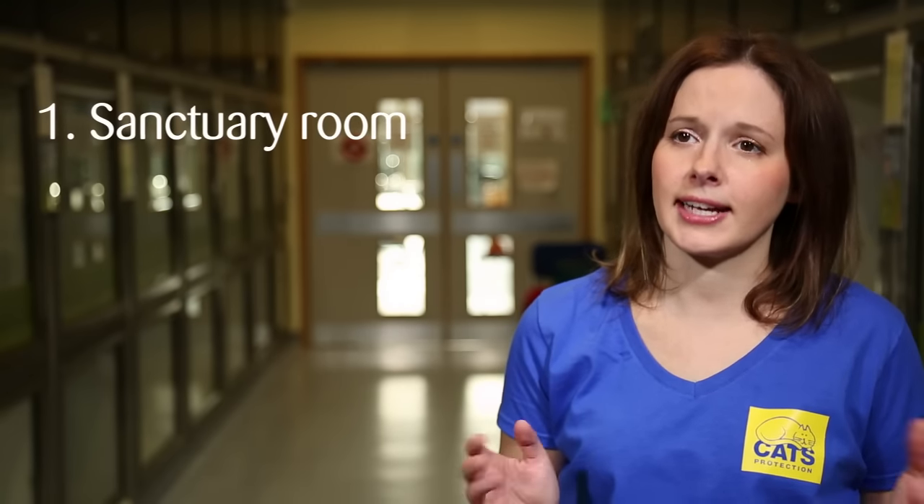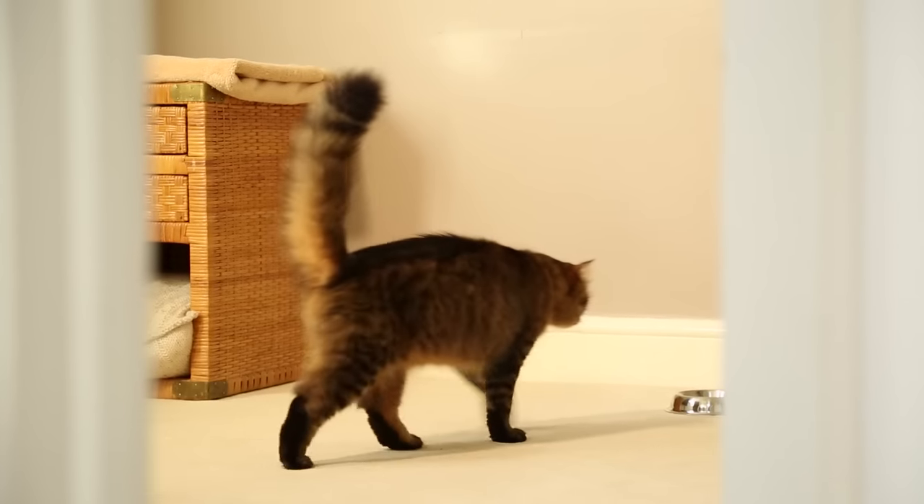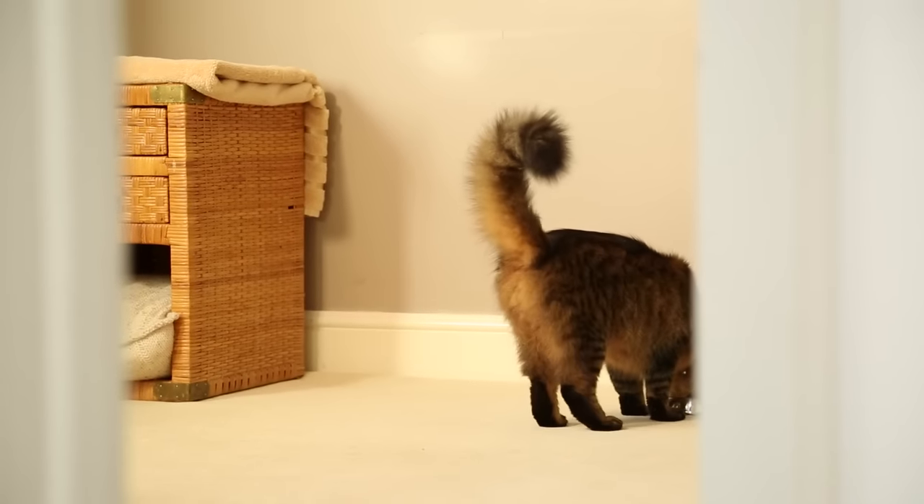A change of environment can be really overwhelming for a new cat, which is why we recommend setting up a sanctuary room. This can be a spare bedroom — ideally something that's not the resident cat's favourite room. You need to put in all the cat's resources: a food bowl, water bowl, and litter tray, all spaced out within that bedroom.